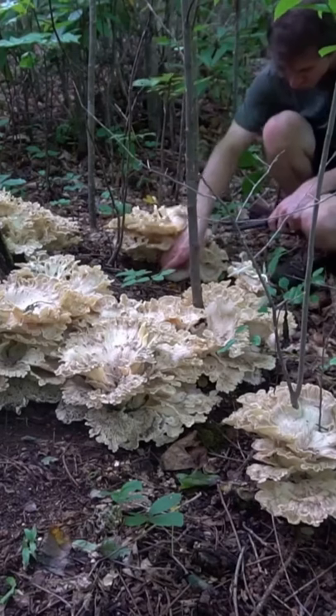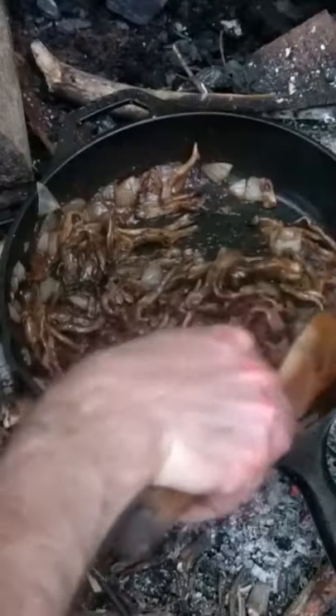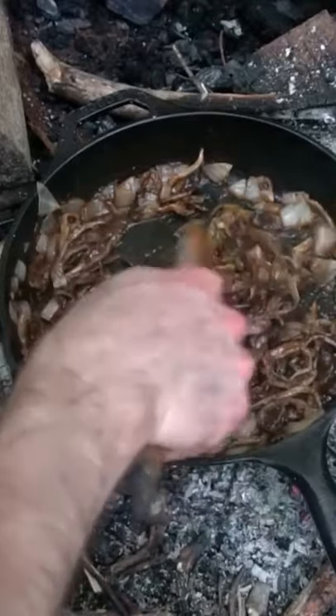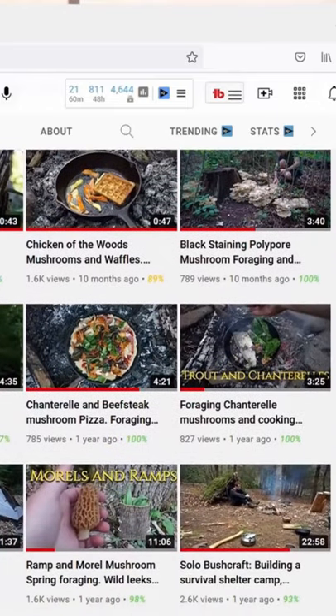This gigantic cluster of mushrooms is often confused with chicken of the woods from a distance, but it's known as black staining polypore — a chewy but edible mushroom. It's very stringy so I like to prepare it like pulled pork with barbecue sauce. It forms in clusters at the bases of hardwood trees, especially oak. I have a full video on black staining polypore on my YouTube channel.